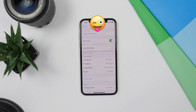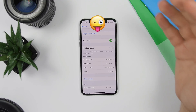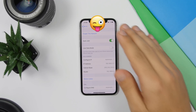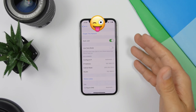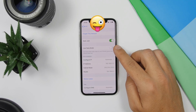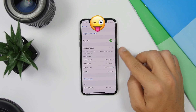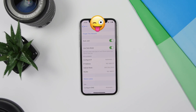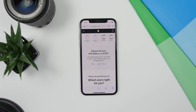iOS 13 now has a new Low Data Mode feature in the cellular data section, which makes apps consume less data. This feature is also available in the Wi-Fi settings — just tap the info button on a connected Wi-Fi network and you can enable Low Data Mode there as well.